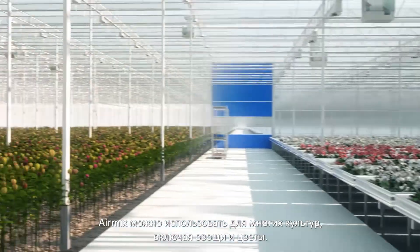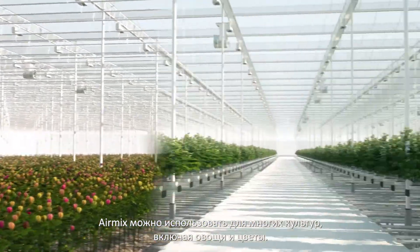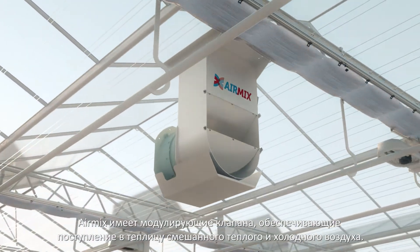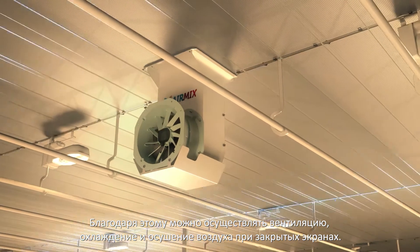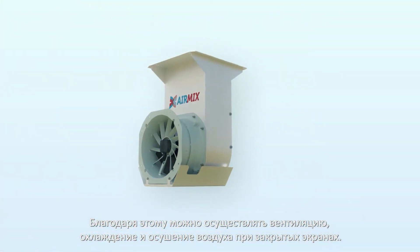The AirMix can be used for many different crops, including vegetables, flowers and medicinal cannabis. The AirMix has modulating valves to ensure that the right mixture of warm and cold air is drawn into the greenhouse. This makes it possible to provide ventilation, cooling and dehumidification with closed screens.